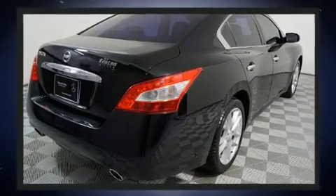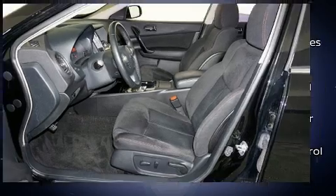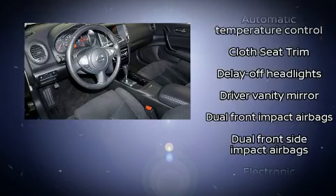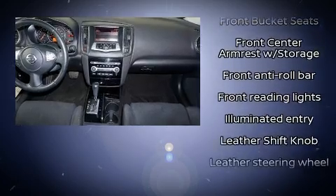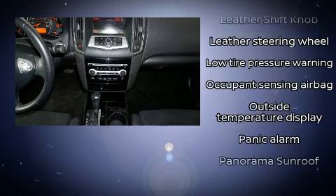Nissan ensures the safety and security of its passengers with equipment such as dual front-impact airbags with occupant-sensing airbag, anti-whiplash front head restraints, and four-wheel disc brakes with ABS. This car was designed with safety in mind, allowing you to drive with even greater assurance.